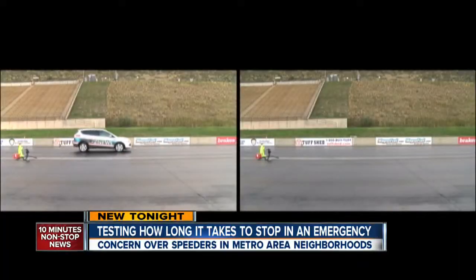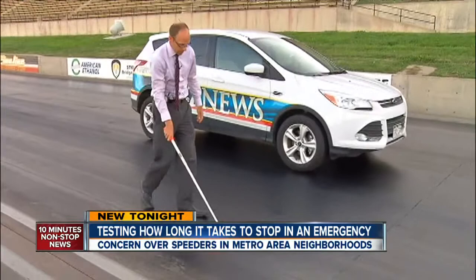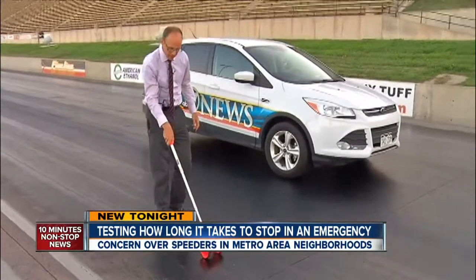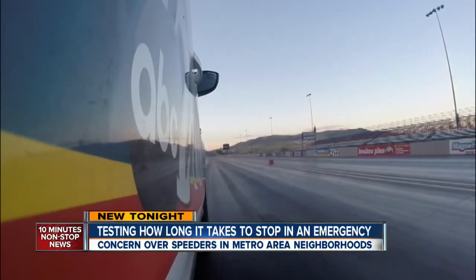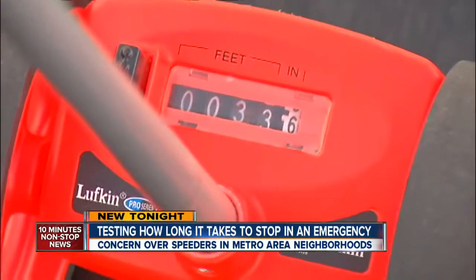Going 25 miles per hour took twice as far to stop as 20 miles per hour, and it took about 25 and a half feet to stop. Our final test at 30 — 30 miles per hour took 33 and a half feet to stop.